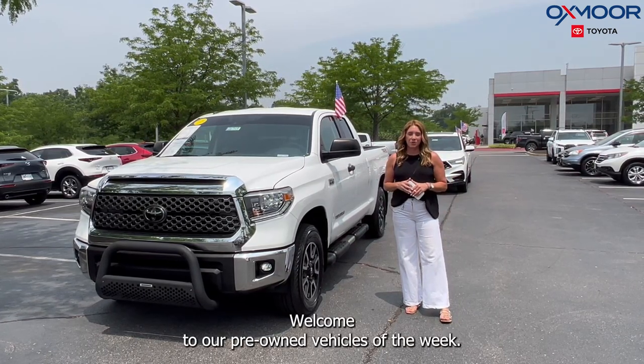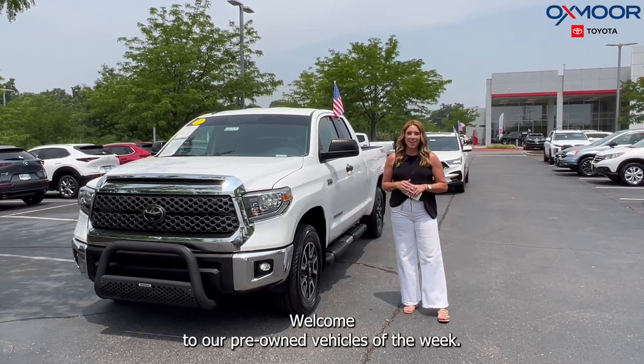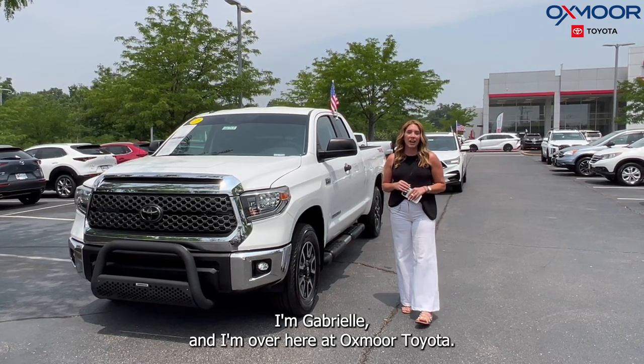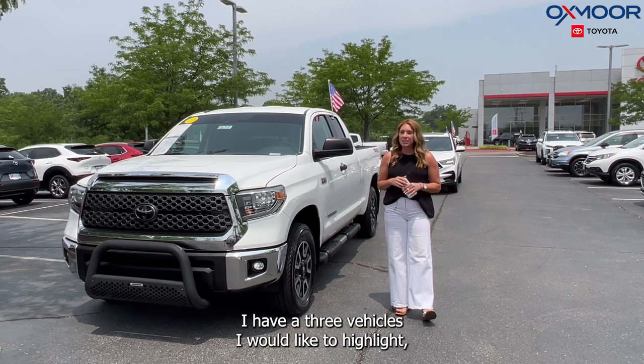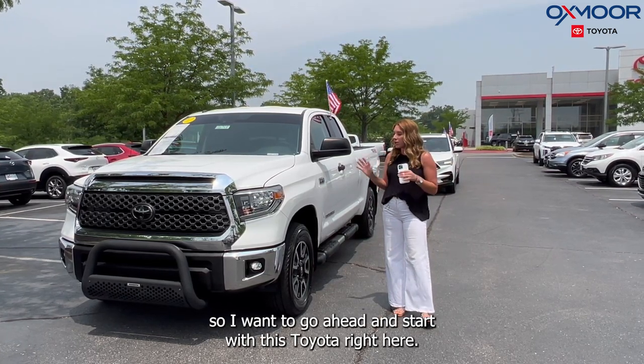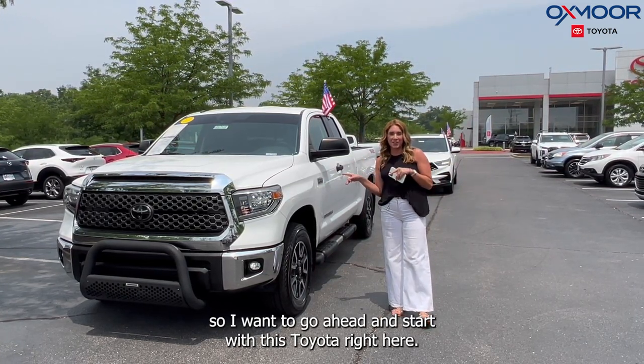Hello everyone, welcome to our pre-owned vehicles of the week. I'm Gabrielle and I'm over here at Oxmoor Toyota. I have three vehicles I would like to highlight, so I want to go ahead and start with this Toyota right here.